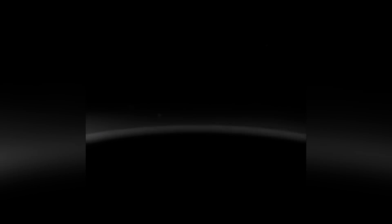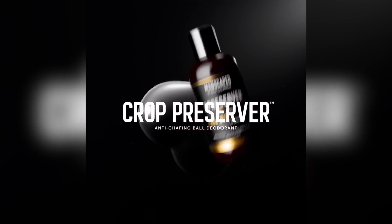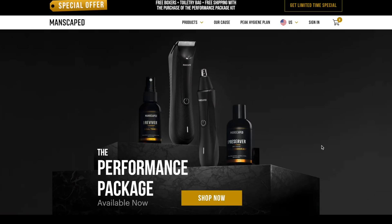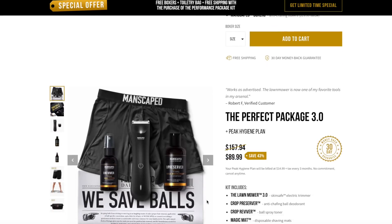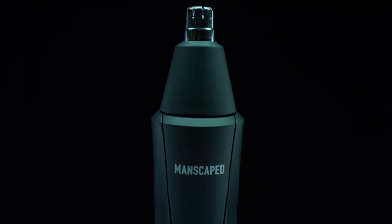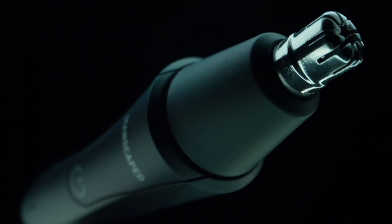I'd like to take a second and thank the sponsor of this video, Manscaped. For those of you longtime viewers of the channel, you know that I'm a huge fan of Manscaped and all their products. Gentlemen, I know we focus so much on taking care of our bodies, but don't forget about your most prized possessions down there. If you head over to the website, you can get all kinds of different things to help polish your trophy. My personal favorite is the Performance Package, which includes the Weed Whacker.